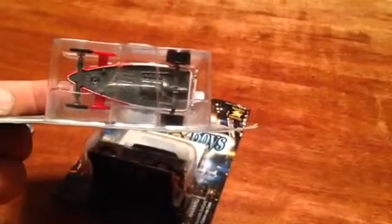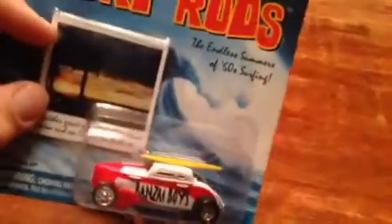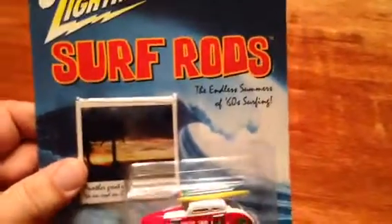Let me give you a look at the underneath — pretty detailed little unit. So I picked those up because I just couldn't pass them up.